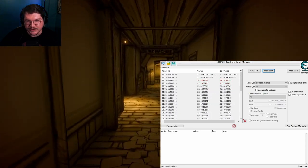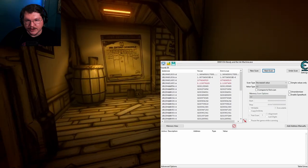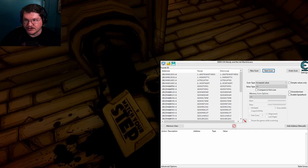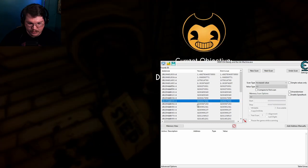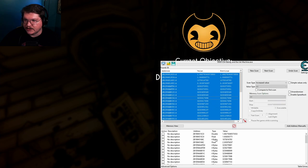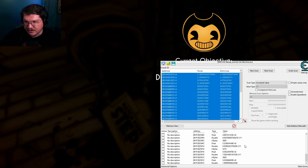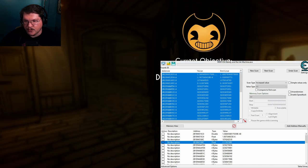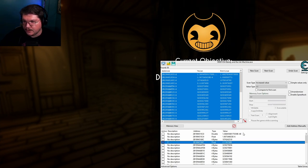Let's find something else to step up on — probably this pipe right here. Jump and stand on it: increased value. We're down to 36. Add selected addresses — down here now is all the stuff we've selected as potentially the right variable. What you need to do is watch as it moves around.